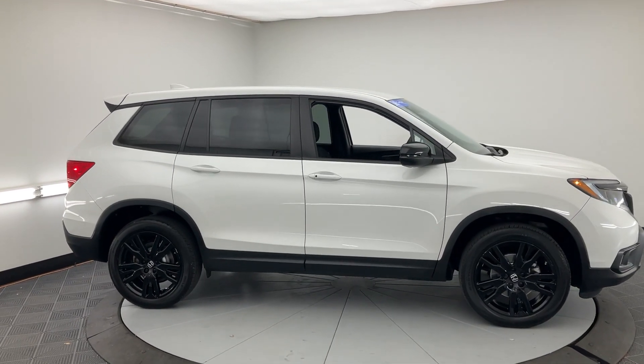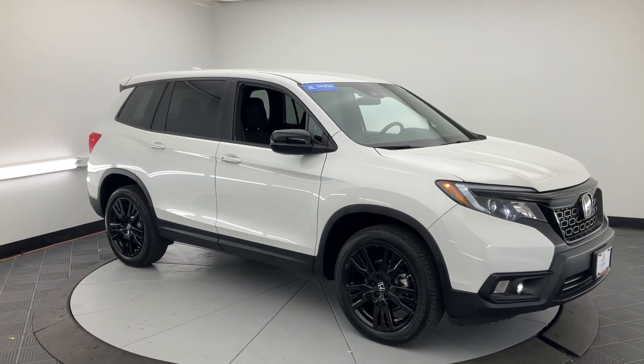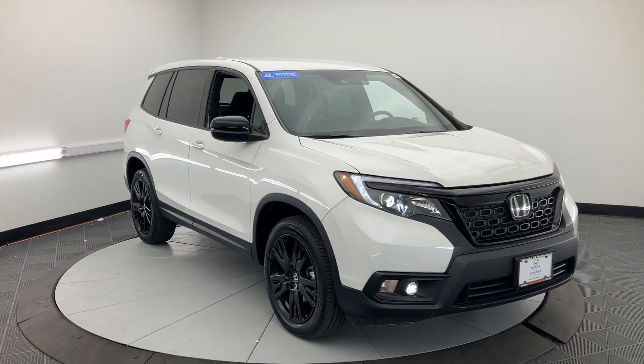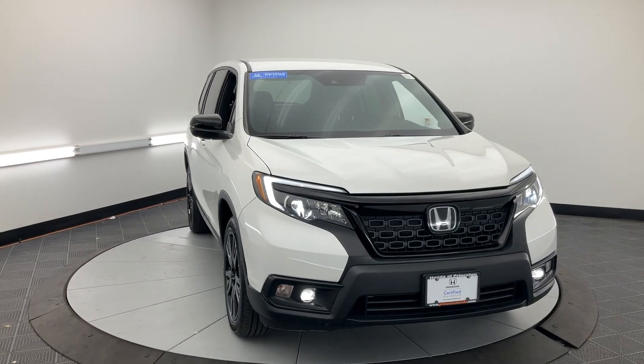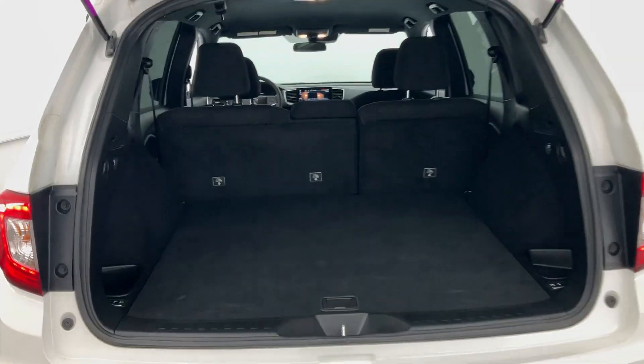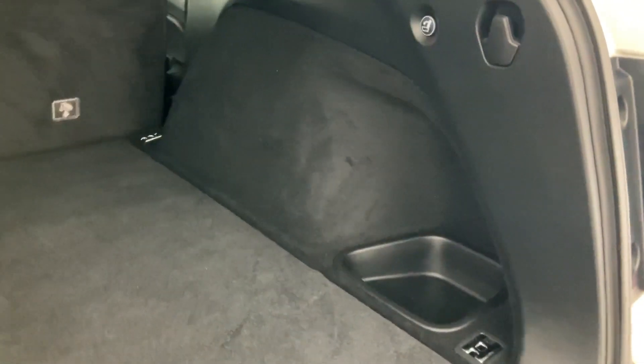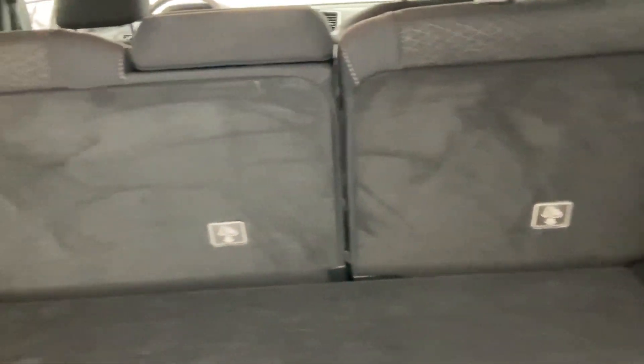Apple CarPlay and/or Android Auto, pre-collision system, keyless entry, backup camera, fog lamps, lane keeping assist, electronic stability control, aluminum wheels, alarm, and Bluetooth connection. Feel confident and comfortable on every excursion in the clever and versatile Passport. We can put you in the driver's seat today.